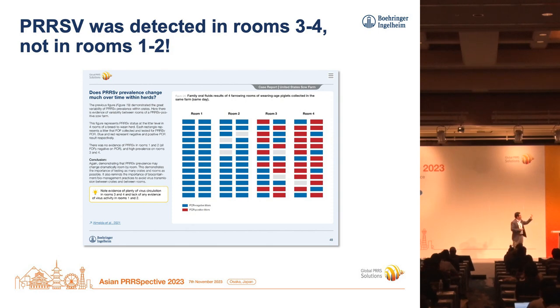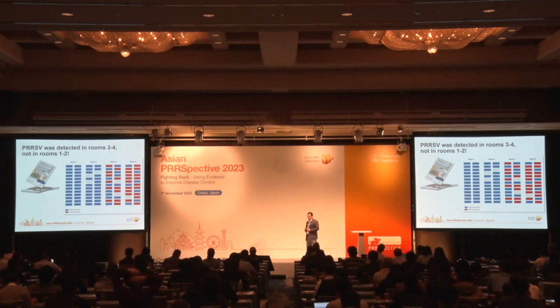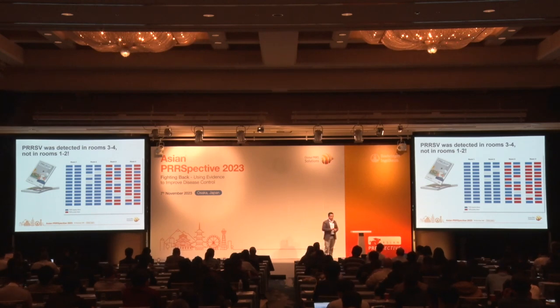This picture illustrates that each little square is a crate and each block is a room. Those four rooms — room one, two, three, four — the samples were collected the same day, same farm, all from due-to-farrow litters with piglets around 19 to 21 days of age. Family oral fluids were collected. Blue means tested negative by PCR, red means tested positive by PCR. There is no evidence of the virus in rooms one and two — they all tested negative. Using the same methodology, room three had about 50% prevalence, and room four was loaded with virus. The prevalence varies wildly across the rooms.